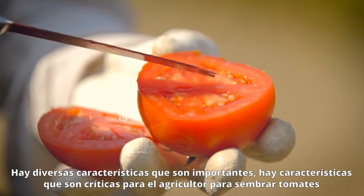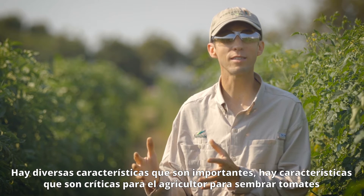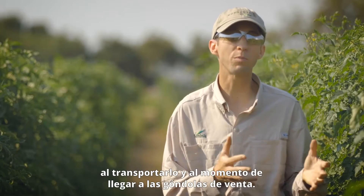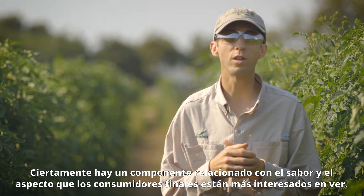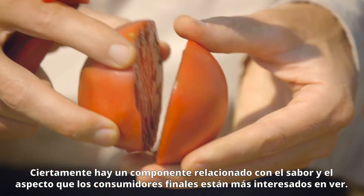The most important traits are varied. There are very critical traits that are necessary for the grower to even grow the tomato in the first place. There are traits necessary for that tomato to hold up and be presentable during shipping and then on the store shelf. And certainly there's a component focused on flavor and the aspects that the end consumer would be most interested in.